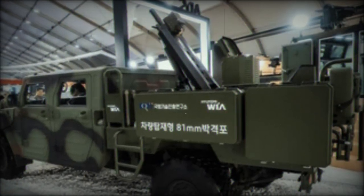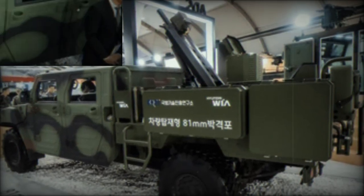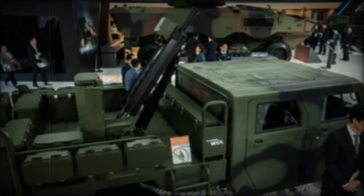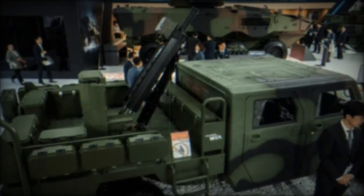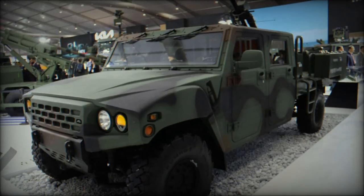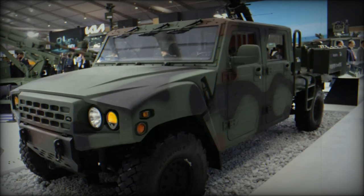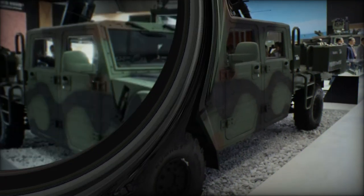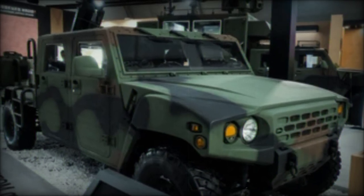The KLTV 4x4 mortar system meets the critical demands of contemporary military operations, offering exceptional flexibility and responsiveness. Its air transportability provides a strategic advantage for airborne troops, allowing for swift deployments in diverse operational theaters. This capability makes it particularly suitable for special forces, offering a mobile and effective artillery support solution in challenging environments. Hyundai WIA and KIA have collaborated to develop this state-of-the-art mobile mortar system mounted on the KLTV 4x4 light armored vehicle.